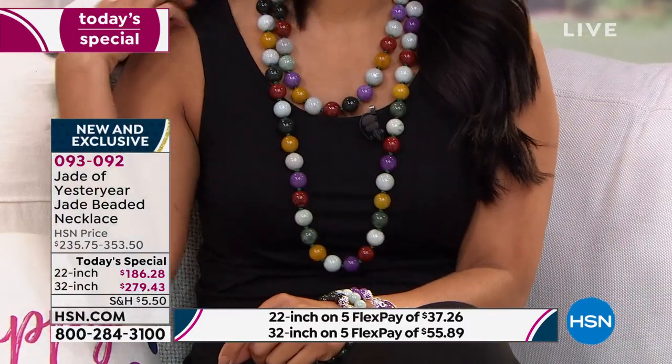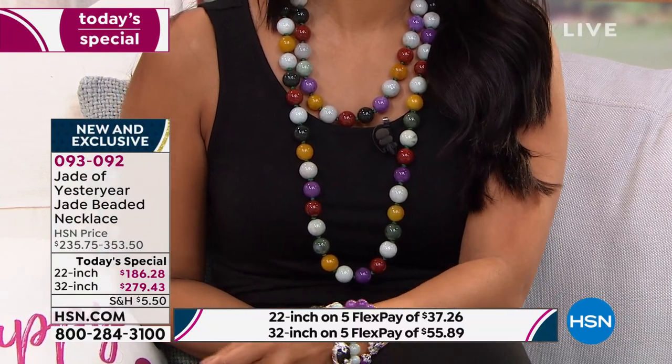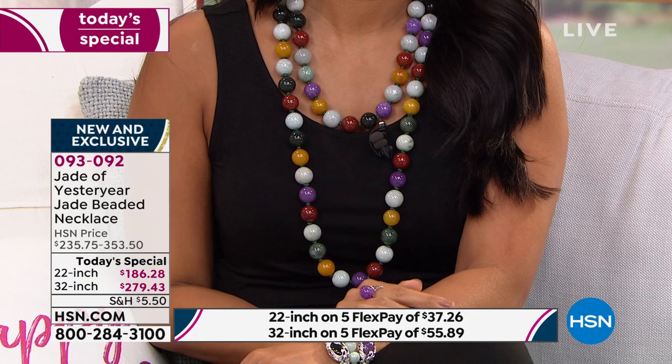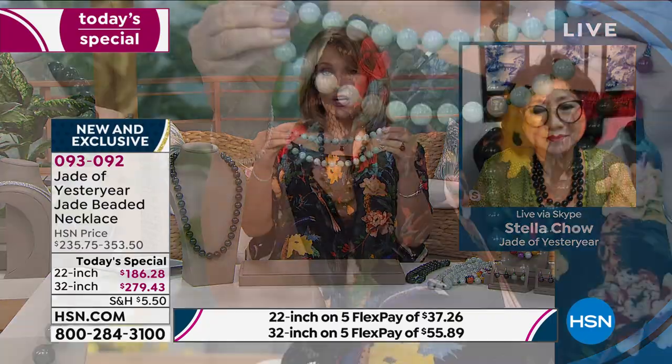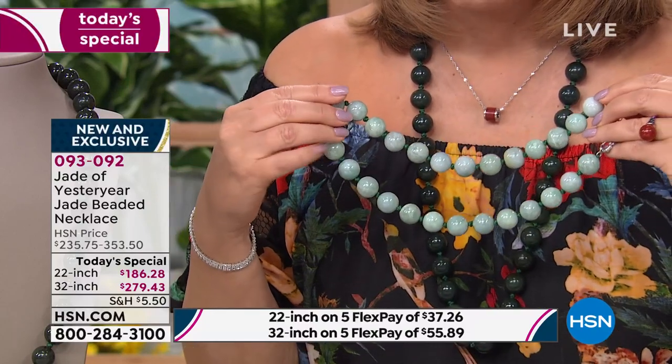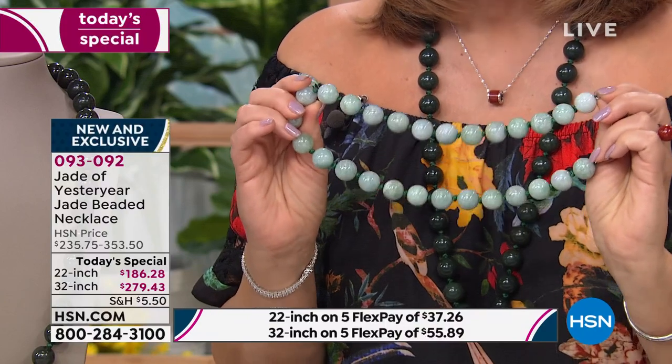I hope you can order yours — the item number is 093092. In 22 or 32 inches, just pick your color. If you love the multi, the way Val is layering the two necklaces looks amazing. Stella and I are back tonight together at 6 p.m. Eastern. I have a feeling we might not have all these choices by then — the longer one is getting limited, and the lighter green has fewer than 100 left. Grab that one now if you want it.